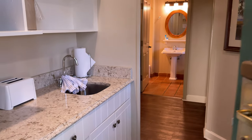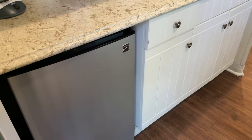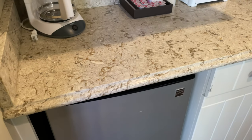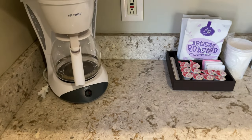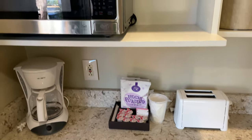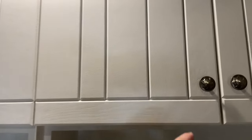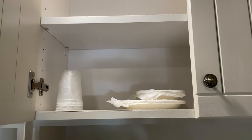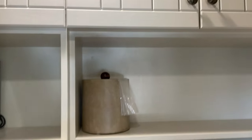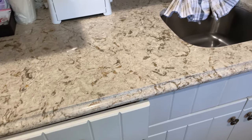When we first come into the room we have a kitchenette with a mini fridge that does have a small freezer section. We've got a full-size coffee maker, coffee and cream, a toaster, a microwave, and paper plates and bowls up in the cabinet, as well as plasticware down in the drawer and a small sink.